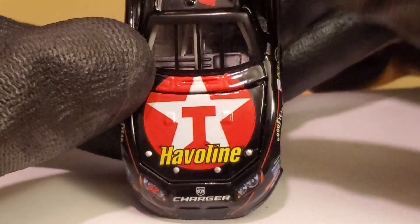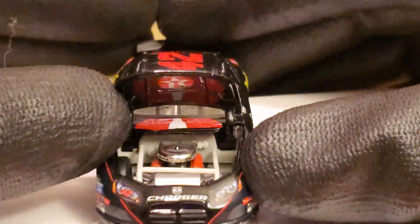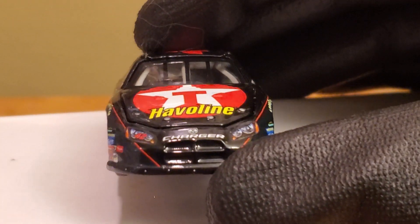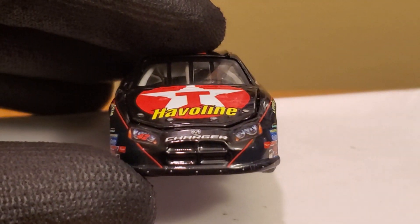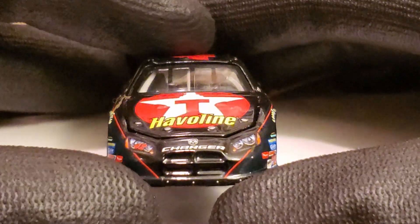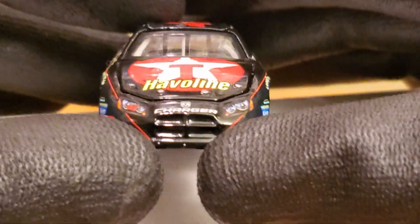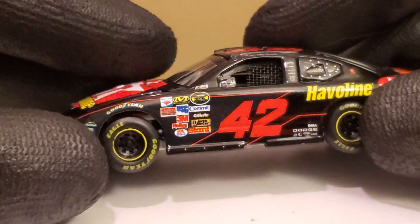It would be cool if Kyle Larson could do a throwback of the Texaco Havoline car. Can't go wrong with that sponsorship. This car also has an opening hood function — look at that detailed engine, really cool — and practically no flaws with this diecast at all. This is another diecast I'm reviewing on the famous manufacturer that has not been in NASCAR for about eight or nine years now: Dodge. It would be cool to have them back.